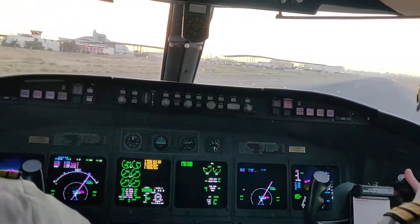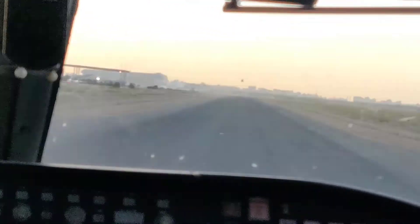Ok, that's the helicopter. I'm on the plane.